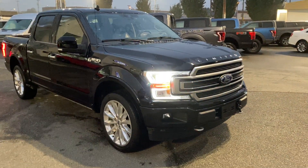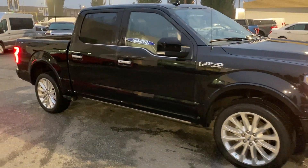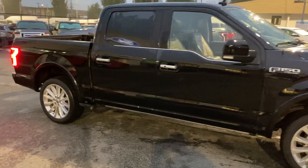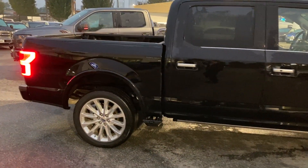Welcome to Brown Brothers Ford Lincoln, where we have a 2019 F-150 Limited, 145-inch wheelbase, with 23,630 kilometers on it.